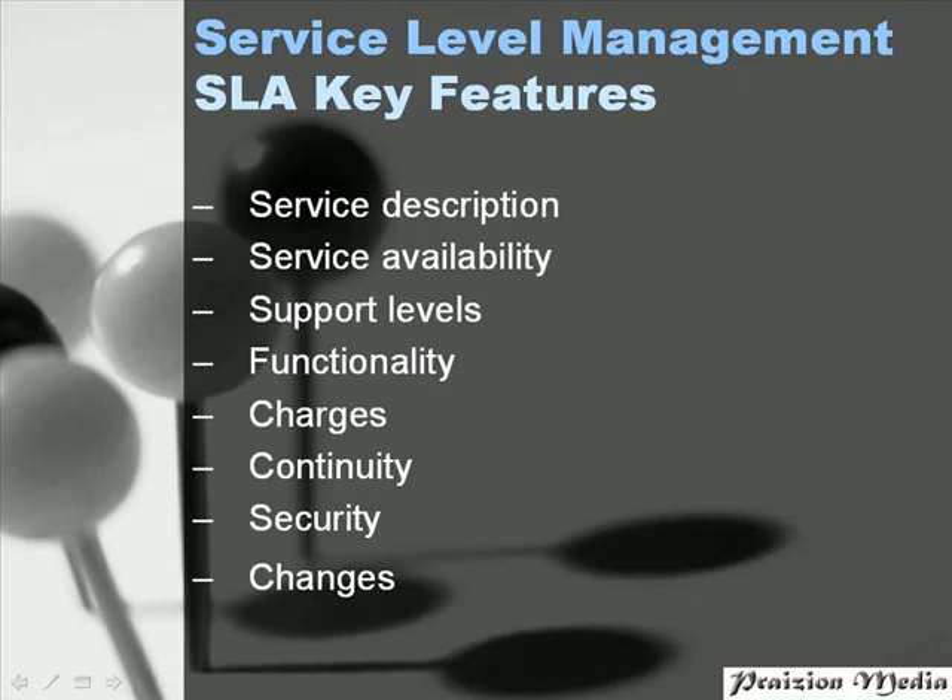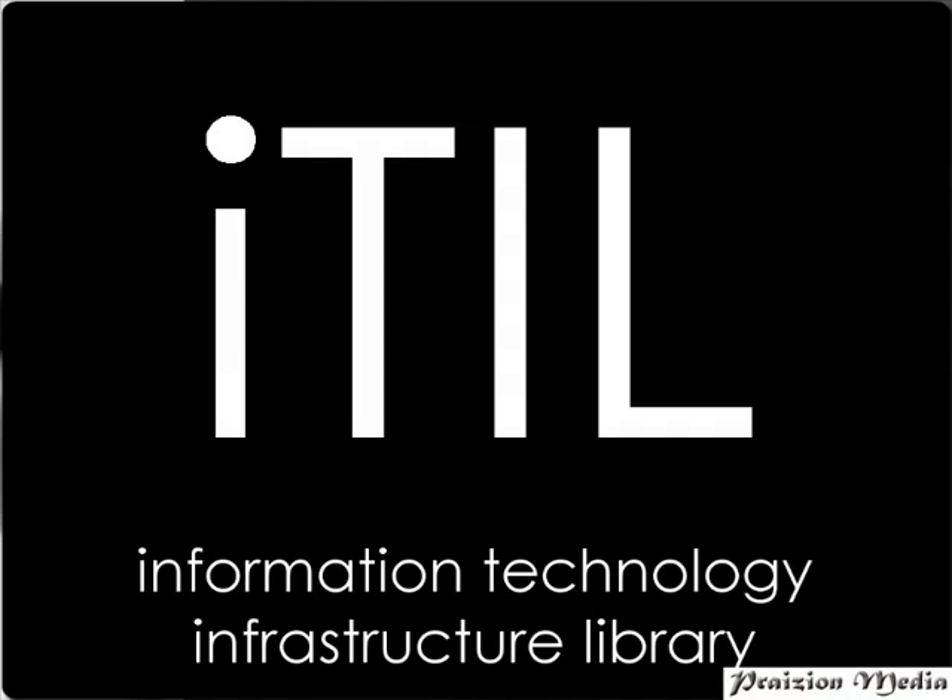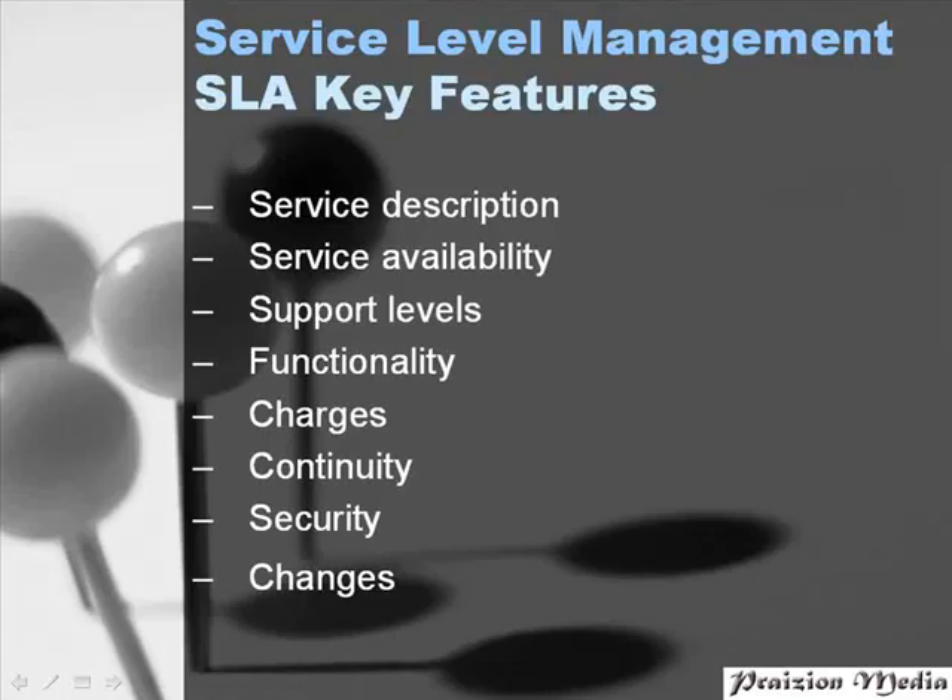We'll also be talking about support levels in an SLA. It should tell us how to contact the service desk and what the available hours of the service desk staff are. You absolutely need to make sure that the support levels are determined and described in detail in the SLA.